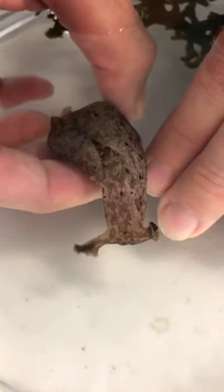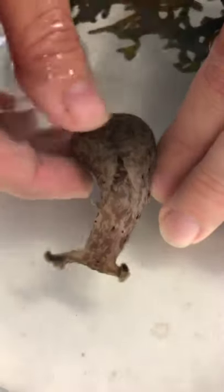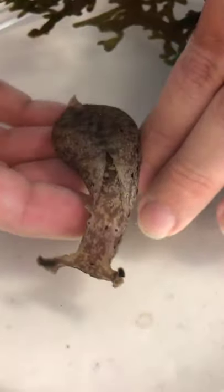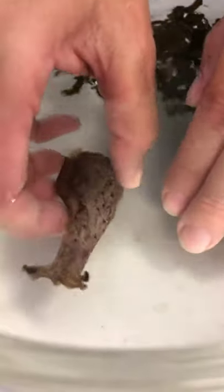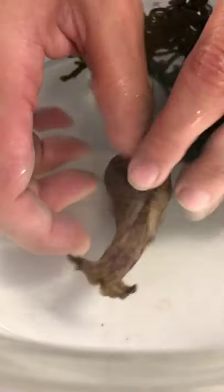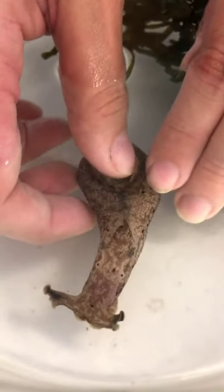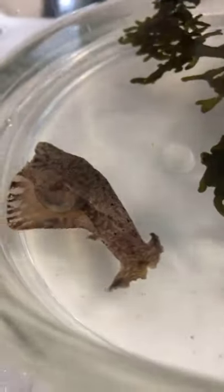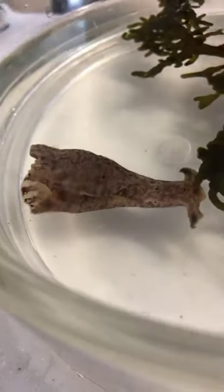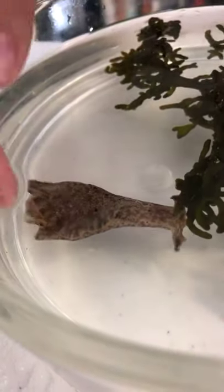The sea hare, particularly Aplysia californica — a California sea hare — can reach up to about 50 centimeters long. This one is probably a juvenile; they can get much larger, maybe twice this size. Sea hares have a very reduced shell — I can feel it when I touch this part. When they move, you can see them moving their mantle flaps, so they look like large butterflies.